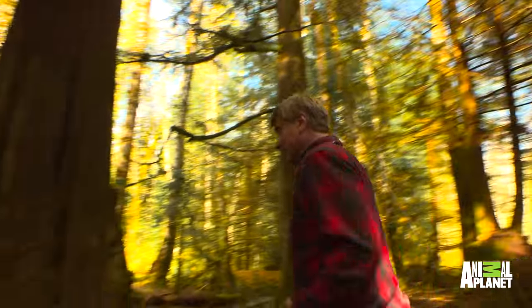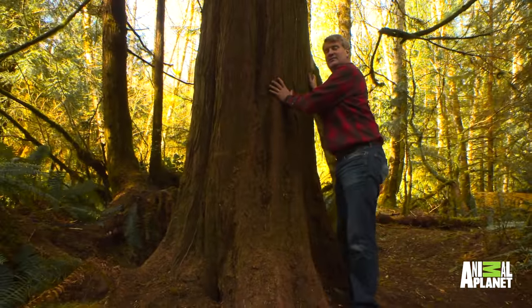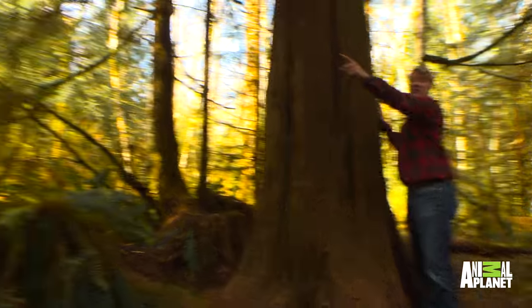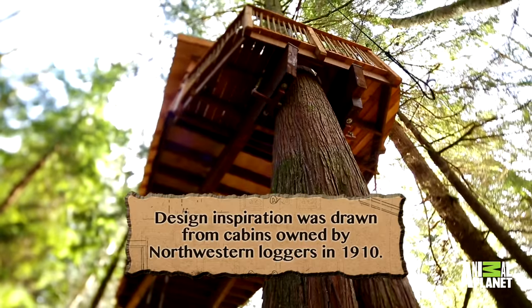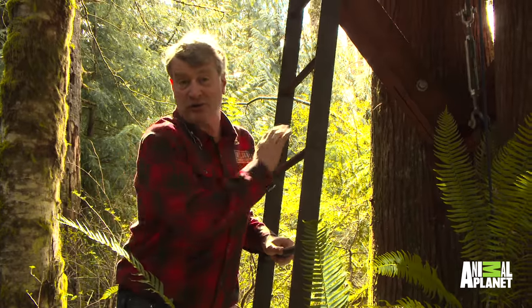I want to show you Big Mama Western Red Cedar. This holds up one side of the treehouse, and then 30 feet over are the other cedar trees. So we've got some big beams up there. Let's go up together and see what it looks like.